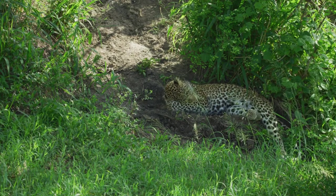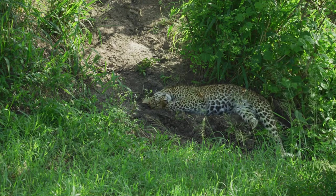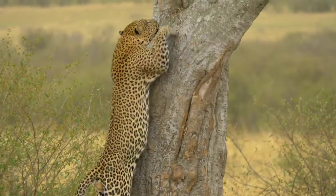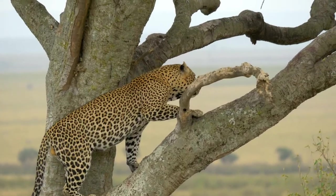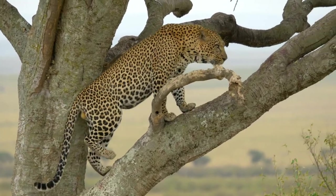Leopard habitats include forests, subtropical and tropical regions, savannas, grasslands, deserts, and rocky and mountainous regions. They can live in both warm and cold climates. Of all the big cat species, leopards are the only known species that live in both desert and rainforest habitats.